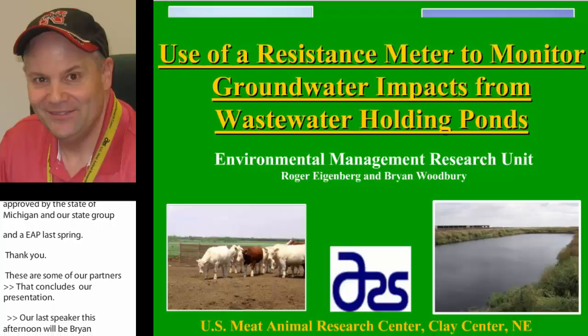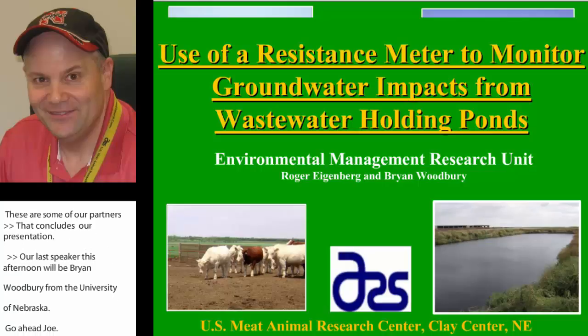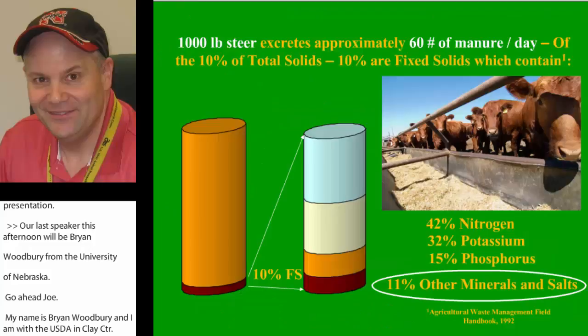I'm Brian Woodbury with the USDA in Clay Center, Nebraska. A partner that I've worked on this project with is Roger Eikenberg. He is retired right now, but he's still in collaborator status, so he's going to continue to work with me on this project.